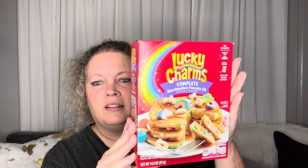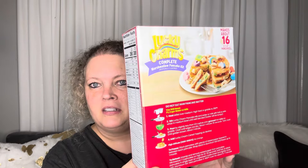Lucky Charms Complete Marshmallow Pancake Kit — marshmallow shapes and colors may vary. The kit includes pancake mix, the cereal topping, and you just add water or milk. How awesome is that? Won't that be a scream for the kids? I think they'll love it. It makes about 16 three-and-a-half-inch pancakes, so I got that.